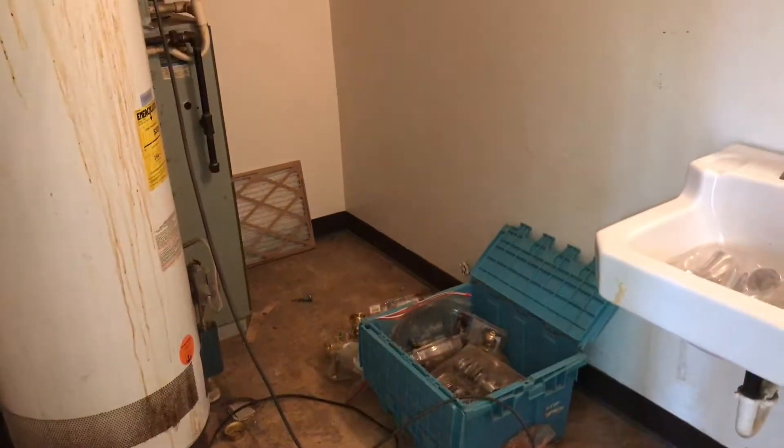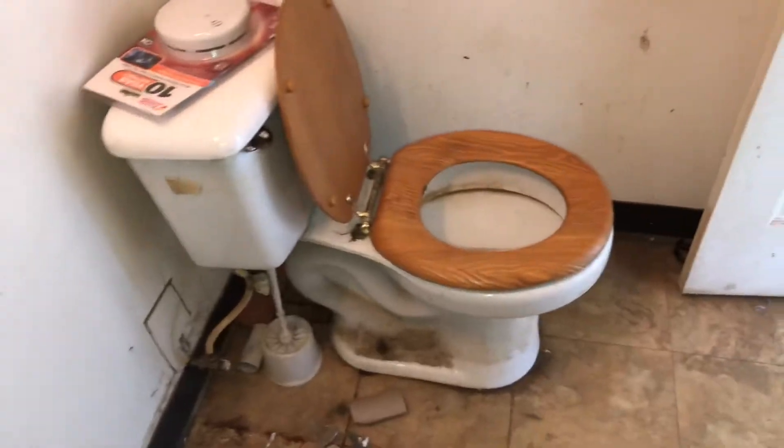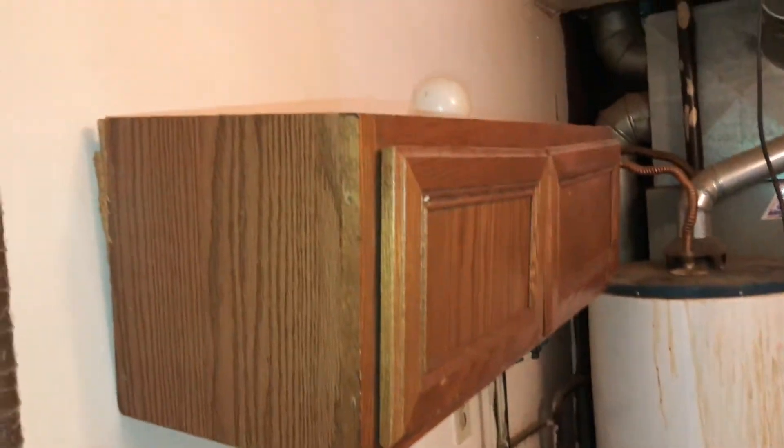Got the bathroom — half bath. Need a new vent on the floor, all new flooring in here, complete paint job. Light bulbs are burned out. Sink was left dirty along with the toilet. The door needs to be cleaned. Take the shelf down — it's coming away from the wall.